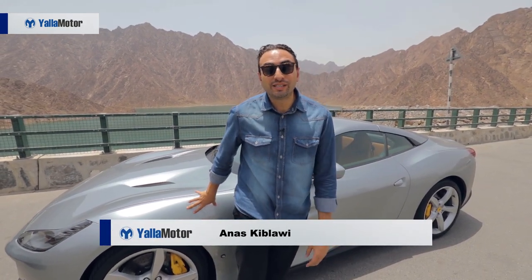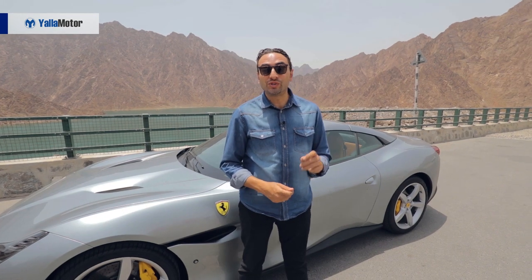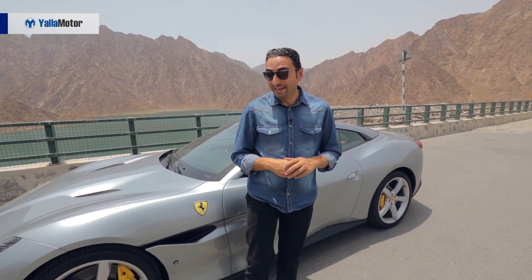Hi guys, we are at Hatta Dam for the driving experience event with the Ferrari Portofino. It was one of the best cars I chose at the Dubai Motor Show in 2017.